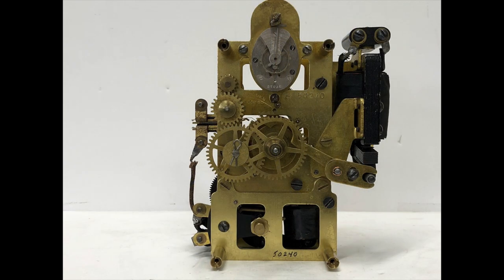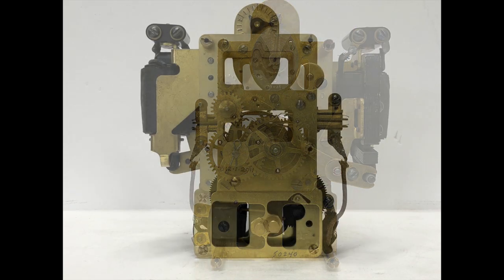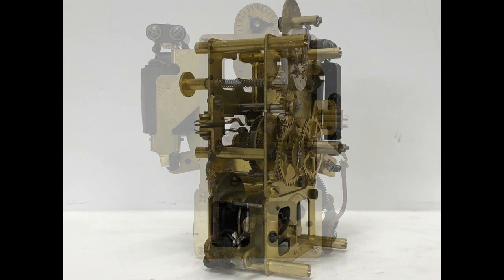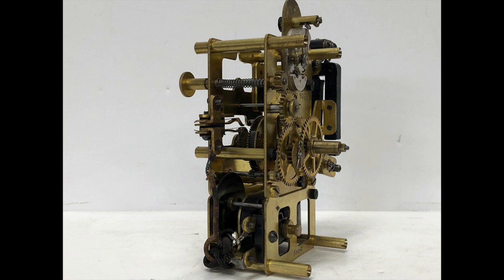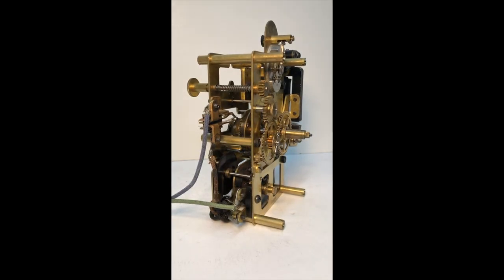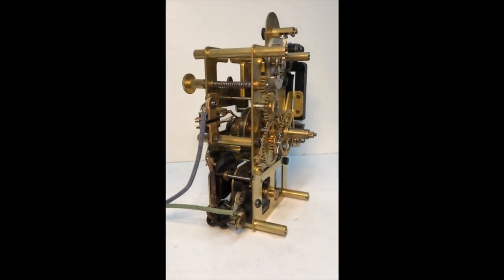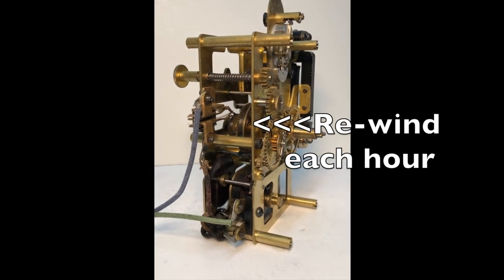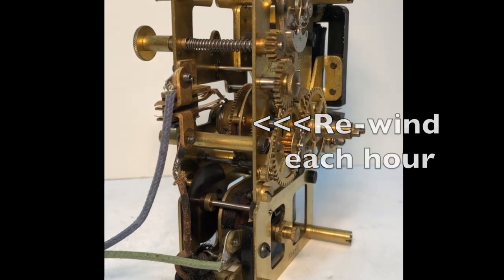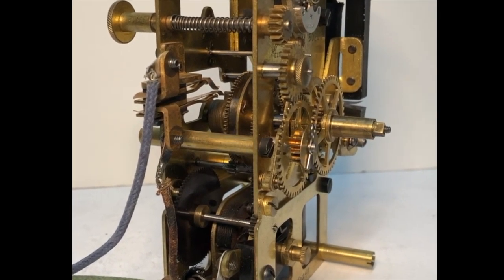These individual images of the movement make it easier to appreciate the components. This is essentially a small style F movement with a small motor added to the bottom. This is the motor rewinding the mainspring. Just as the F movement, it has a cam that revolves once an hour, triggering the winding motor to rewind the mainspring.